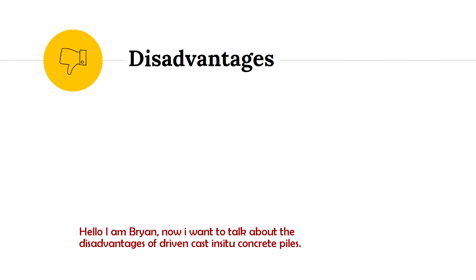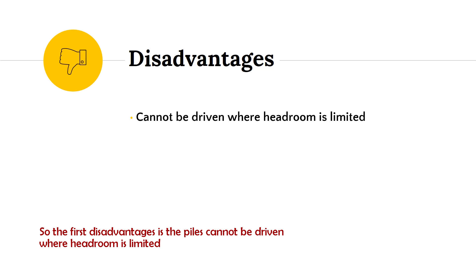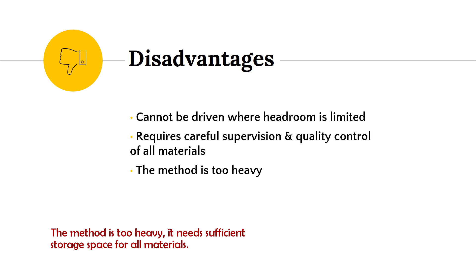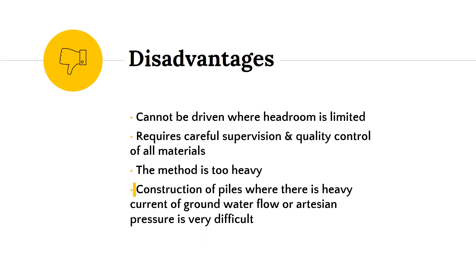I am Brian Heng Yicheng and I am going to talk about the disadvantages of Driven Cast In-Situ Piles. The first disadvantage is that the pile cannot be driven where headroom is limited. It requires careful supervision and quality control of all materials because the concrete cannot be inspected after completion. The metal casing is heavy and needs sufficient storage space. Construction of piles where there is a heavy current of groundwater flow or artesian pressure is very difficult. Lastly, it is relatively expensive compared to other methods.